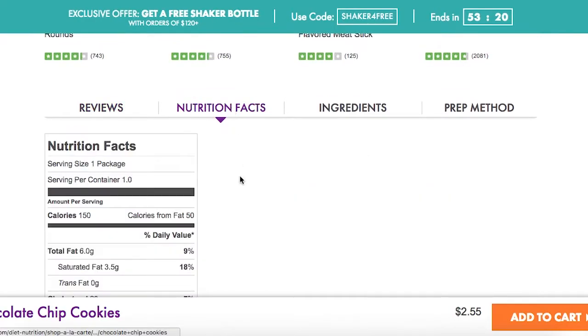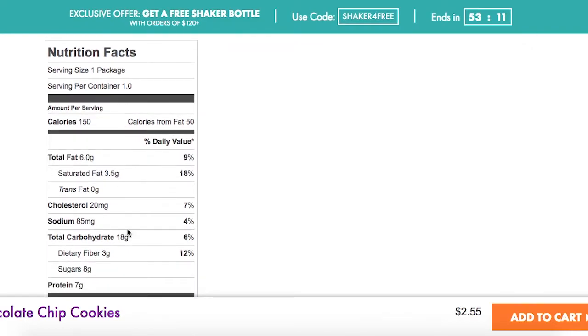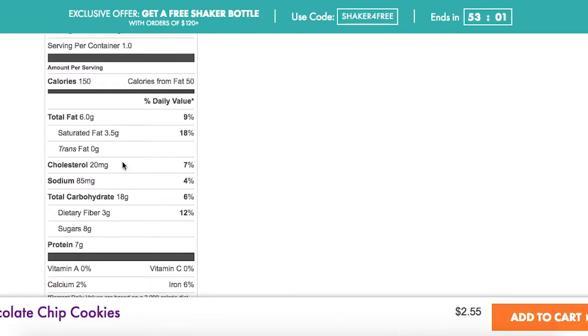Now let's look at the nutrition facts — though remember, nutrition facts are not the most important part I recommend you focus on, because they're inaccurate and subjective to your health, your metabolism, etc. That said: 150 calories, some fat including saturated fat, carbohydrates with some fiber and sugar, and some protein.